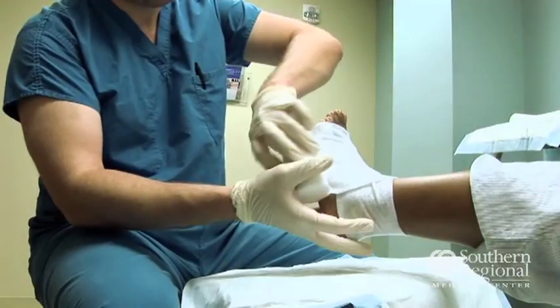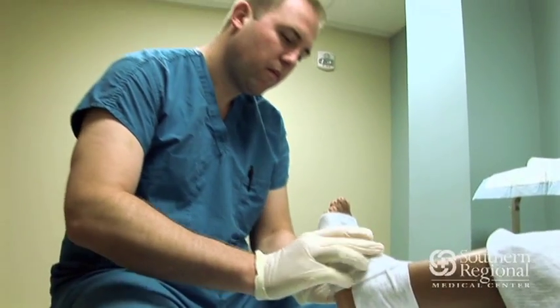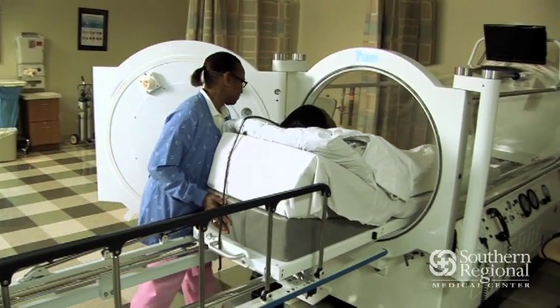Wound prevention for diabetics is very important. Try to check your feet daily and pay attention to your skin. Wear good shoes and always manage your diabetes by working with your physician.